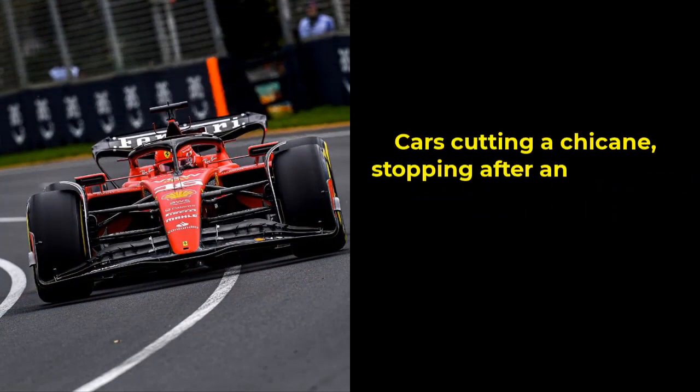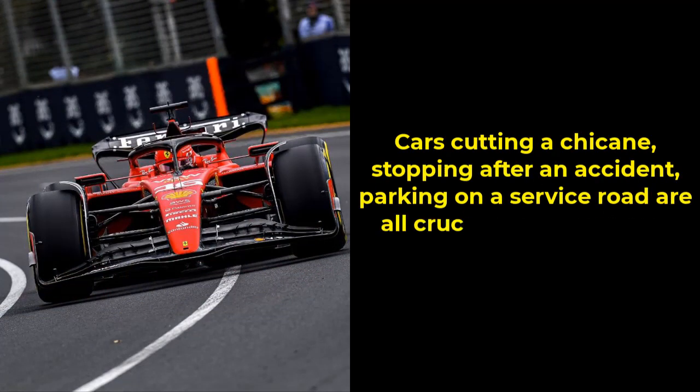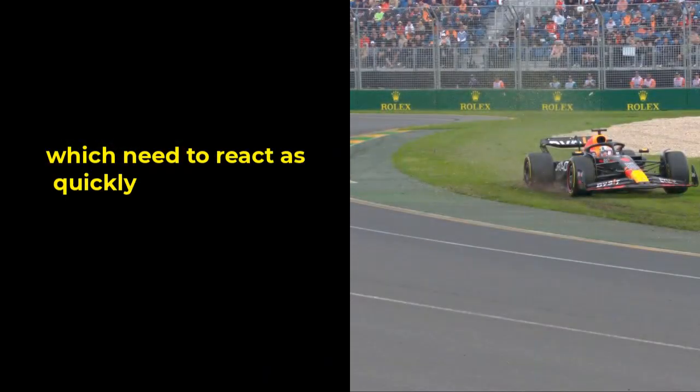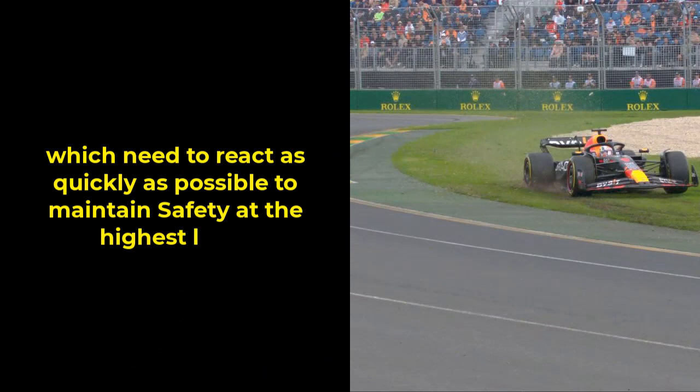Cars cutting a chicane, stopping after an accident, or parking on a service road are all crucial pieces of information for race control operators, who need to react as quickly as possible to maintain safety at the highest level.